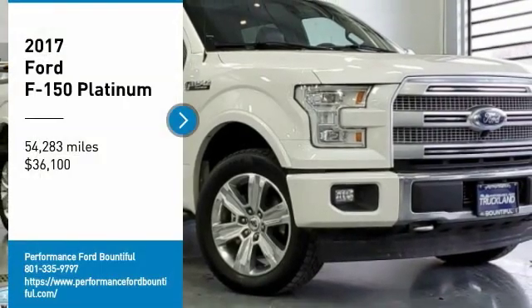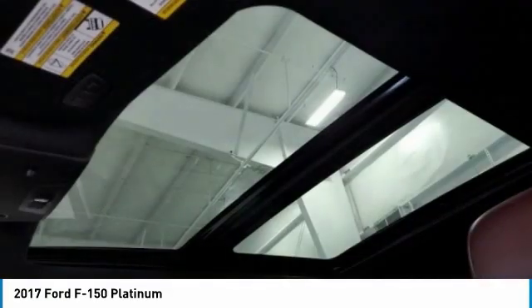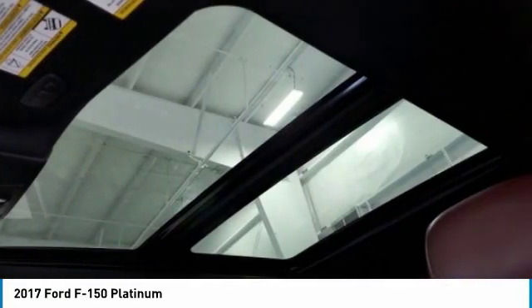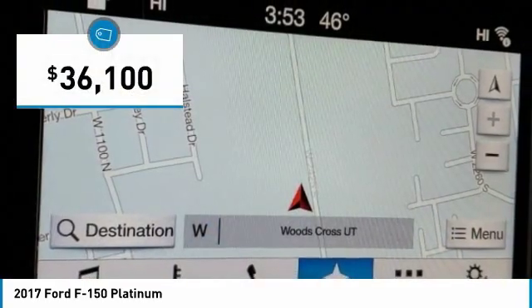We are pleased to show you the 2017 F-150. A Ford F-150 knows how to handle any situation. It's built to follow orders, no whining, and is priced below $40,000.